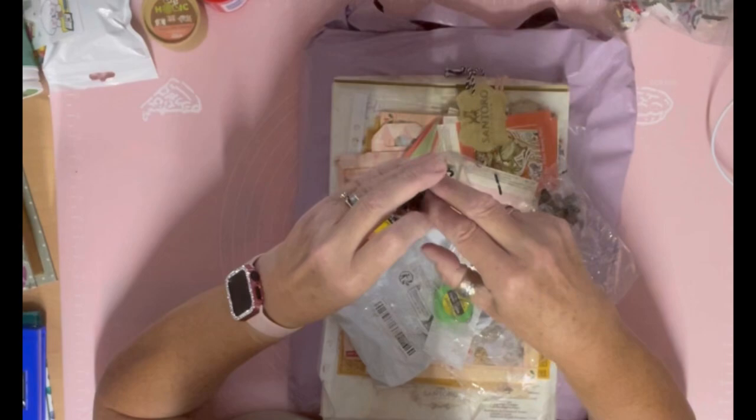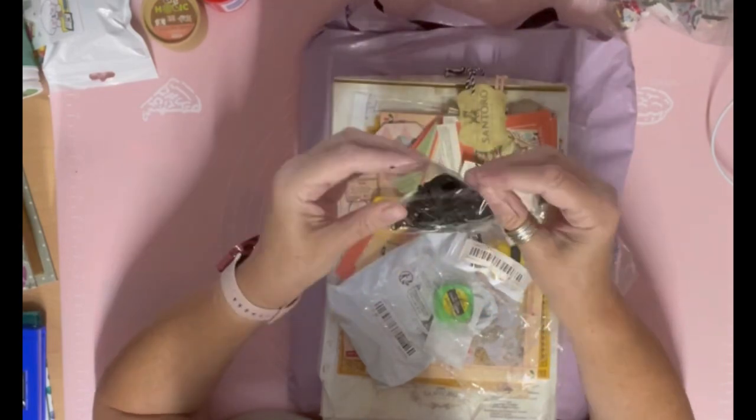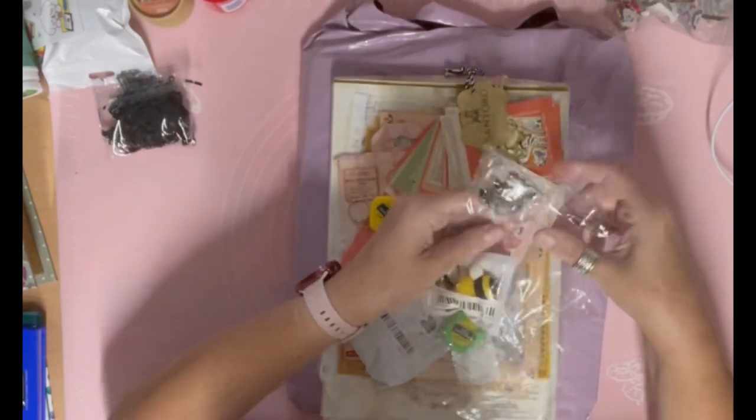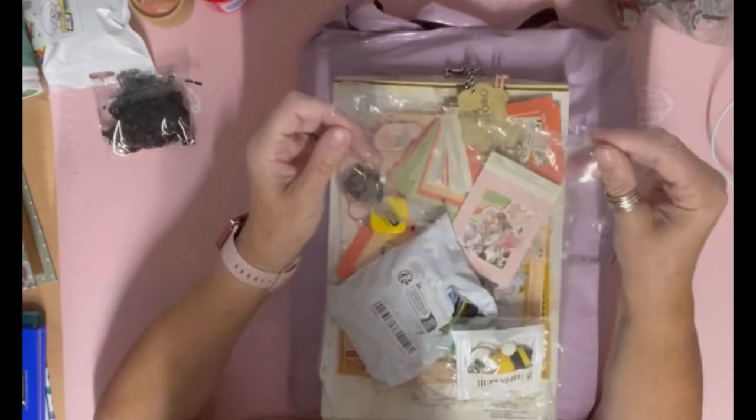I have already showed this on my doll channel, so don't think I've gone crackers - I just haven't shown it on my journaling channel, so that's what it's for: journaling.